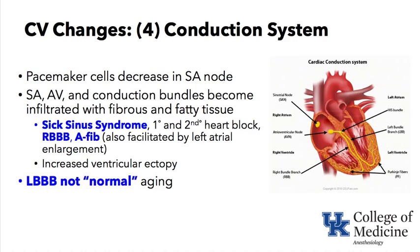The next keyword is cardiovascular change — conduction system. The pacemaker loses cells as we age. The SA node, AV node, and conduction bundles become infiltrated with fibrous and fatty tissue. When abnormal tissue infiltrates the electrical generating and conduction fibers of the heart, sick sinus syndrome may ensue, with the SA node not working well.